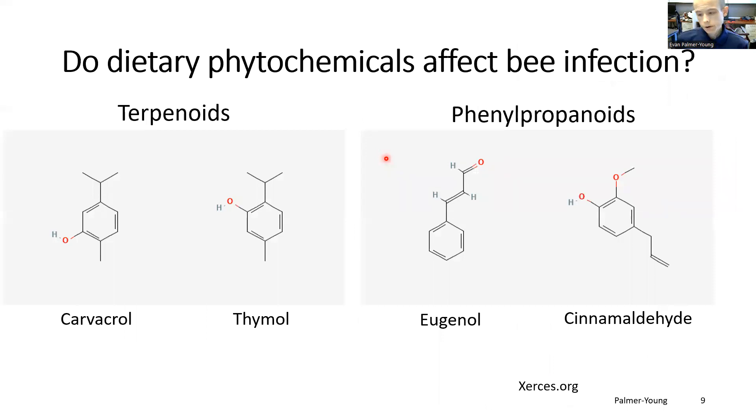We tested the effects of four of these inhibitory compounds that are also floral volatiles, expecting that these might be relatively well tolerated by flower-visiting bees. These compounds were the terpenoids carvacrol and its isomer thymol, found in thyme and oregano plants, and the phenylpropanoids eugenol and cinnamaldehyde, both of which are common in floral fragrances. You may also recognize thymol as an ingredient in antiseptic mouthwash, eugenol as the spicy essence of clove oil, and cinnamaldehyde as a major component of cinnamon.